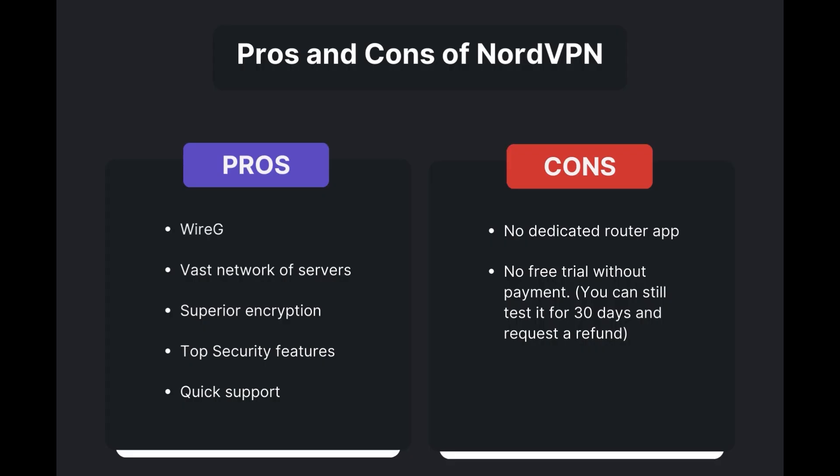Advantages of using NordVPN for GWENT include fast and reliable connections thanks to the WireGuard protocol, a vast network of servers for global access, superior encryption and security features, and round-the-clock customer support. However, it's important to note a few limitations: the absence of a dedicated router application and the lack of a free trial option. Overall, NordVPN is the best VPN for GWENT.